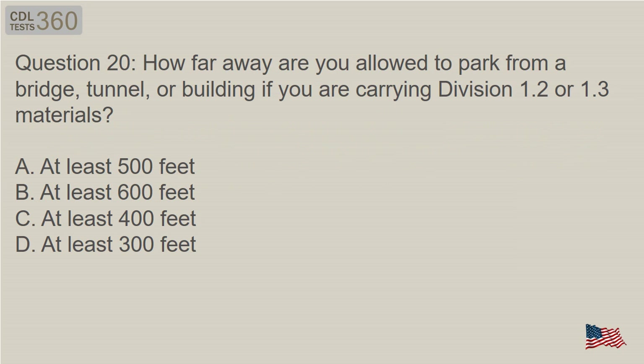Question 20: How far away are you allowed to park from a bridge, tunnel, or building if you are carrying Division 1.2 or 1.3 materials? A. At least 500 feet. B. At least 600 feet. C. At least 400 feet. D. At least 300 feet.